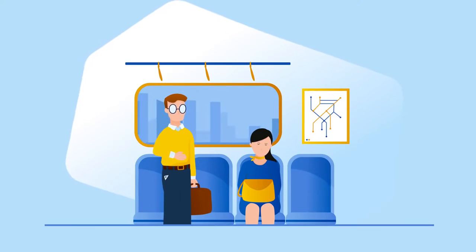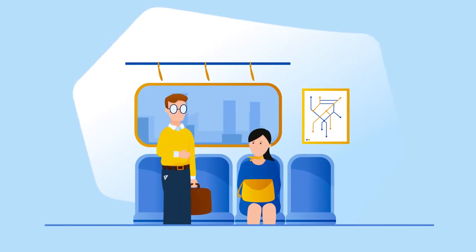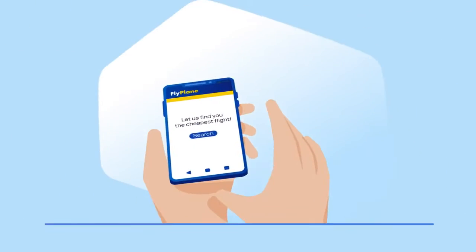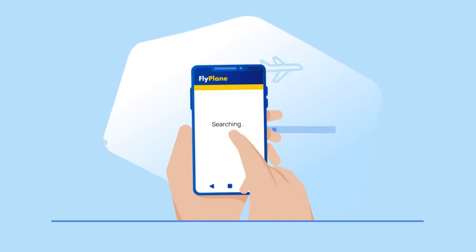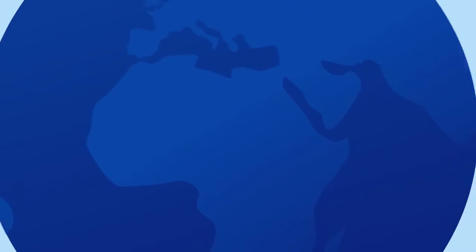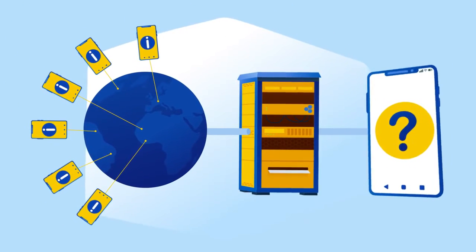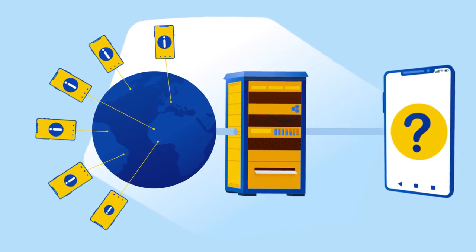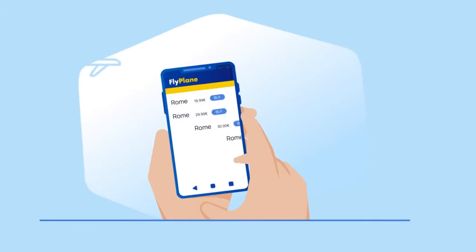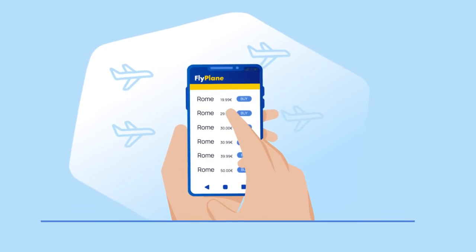Everyday people like you and I can access and use services that require Honeygain to work. Need an example? Sure. She's looking to buy plane tickets. As prices for goods online can differ based on location, websites connect to Honeygain's network and get the best deal possible through millions of connected users. Thanks to this, she found the best price for her summer holiday.